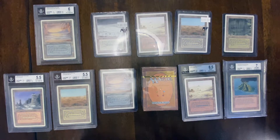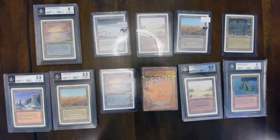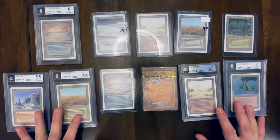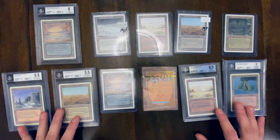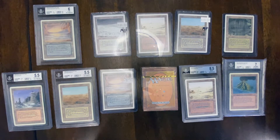My goal is to have four of each — a playset of each. I'm pretty close, though I'm running behind on Savannah, Badlands, and Volcanic Island. Once I'm done with that, my long-term plan is just to hold on to these cards and use them in EDH decks, while evaluating the market. If revised duals were to double in price, I'd consider selling one or two to move the money elsewhere — but I don't think they'll double; I think they'll continue to trend upwards.